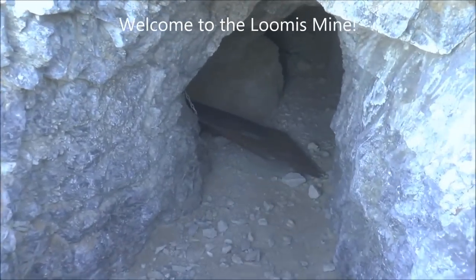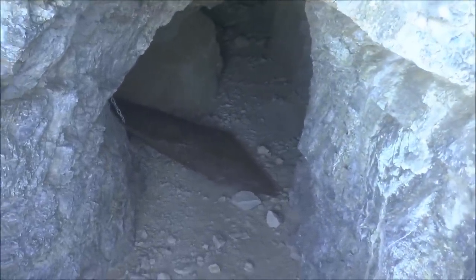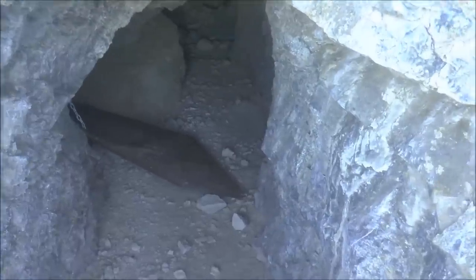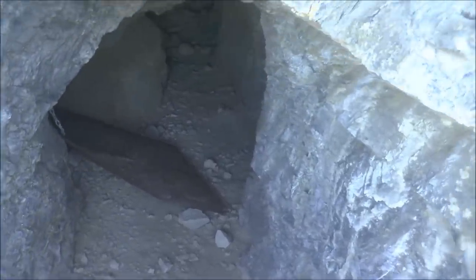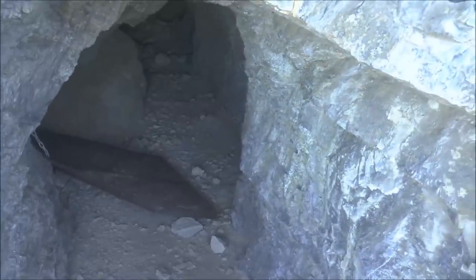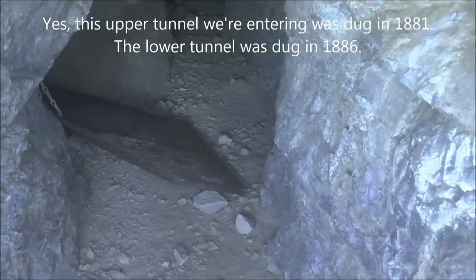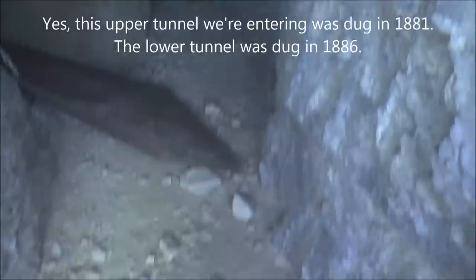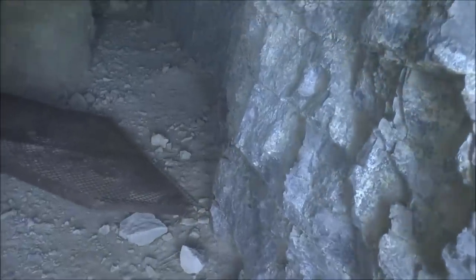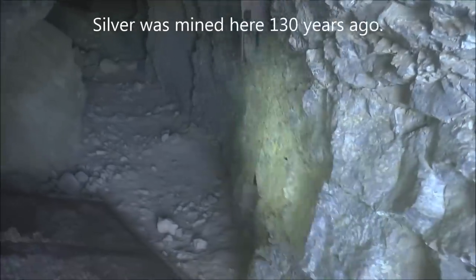Here is the upper tunnel to the Loomis Mine. I believe this was the first tunnel dug here. The lower tunnel that I was at a couple months ago was dug at a later date. I think this was dug in 1881, but I'll put a caption in to verify that. I think the lower tunnel was dug in 1886. This mine was only operated until about 1895 or so, and then that was it.